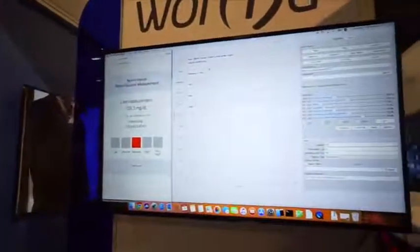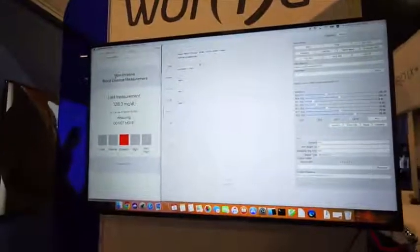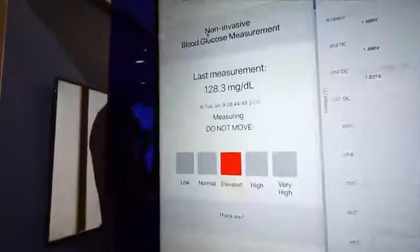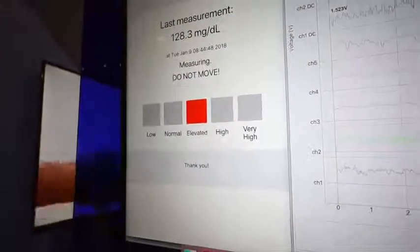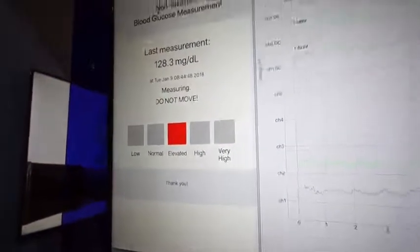For demo purposes, we push the numbers — the measurement in milligrams per dL — and also the level of sugar in the blood, so it tells you if it's low, normal, elevated, high, or very high.